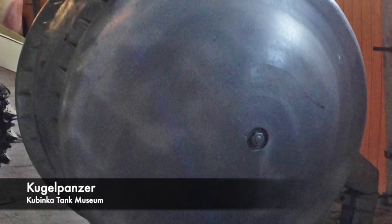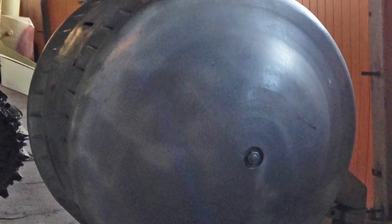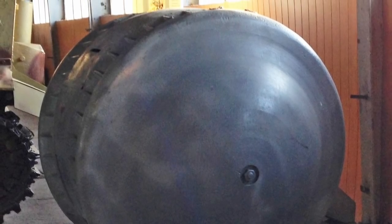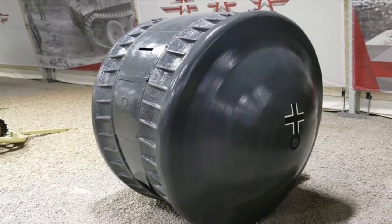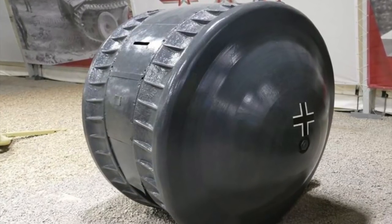The Kugelpanzer was never seen in the European theatre during World War 2, however it was captured by the Soviets in 1945, possibly in Manchuria. It was made by the Germans and was shipped to Japan, and only one today is known to exist, which can be found in the Kubinka Tank Museum in Russia, listed as item 37.